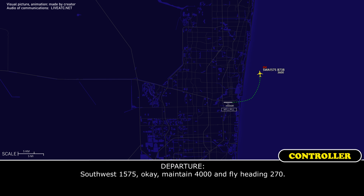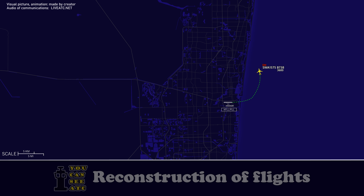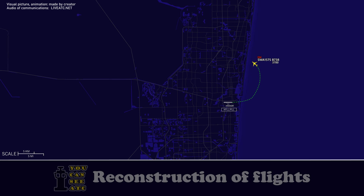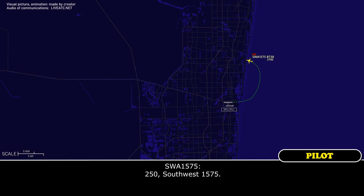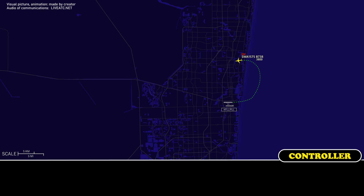Maintain 4,000 and flight heading 270. You said you're having an engine failure? Affirm. 1575, continue your left turn 250, will be the ILS to 1-0 left. 2-5-0, stop at 1575. Stop at 1575, you can maintain 3,000. Maintain 3,000.